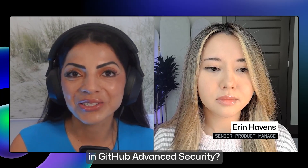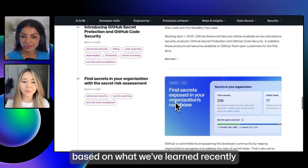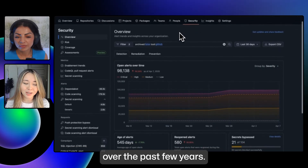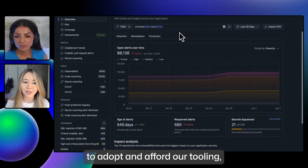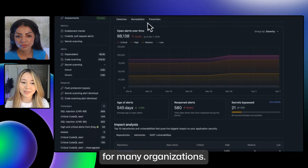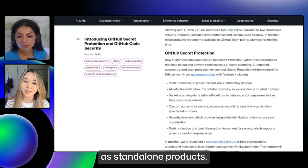Tell us, what is new in GitHub Advanced Security? We've been introducing new ways to adopt our security tools based on what we've learned recently from thousands of organizations over the past few years. These changes help lower barriers for teams to adopt and afford our tooling, ensuring it's no longer out of reach for many organizations. So first, GitHub Advanced Security is now available as standalone products.